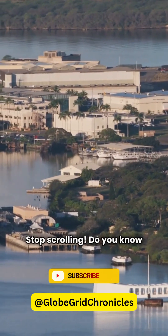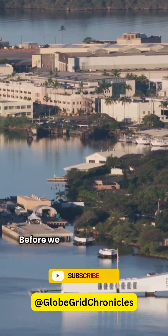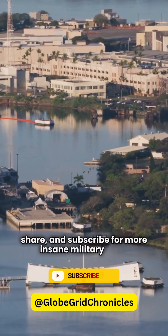Stop scrolling. Do you know about the most futuristic warship ever built? Before we dive in, don't forget to like, share, and subscribe for more insane military tech.